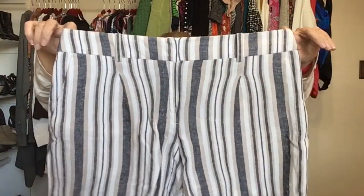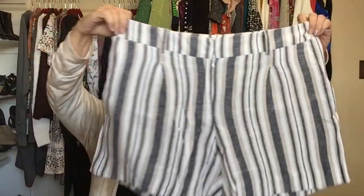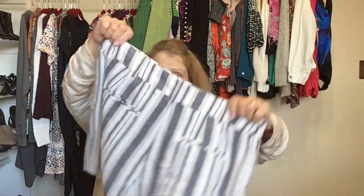The last pair of shorts is a linen pair — Ann Taylor Factory, size 10. I got these because they are linen and the condition is great.